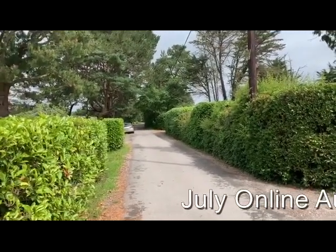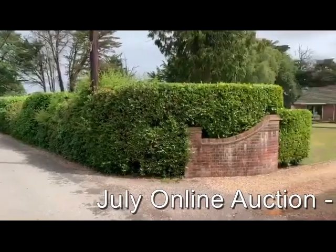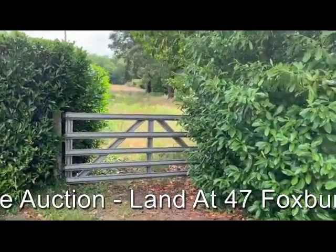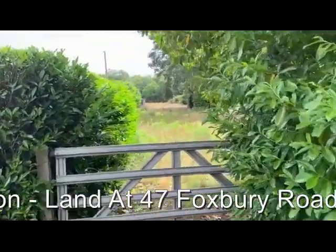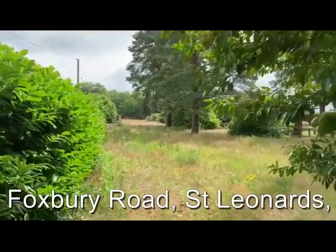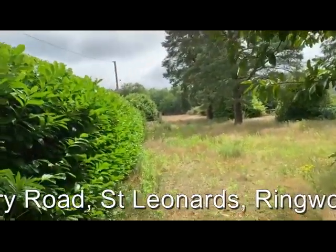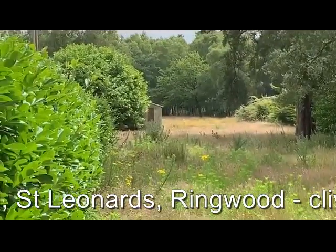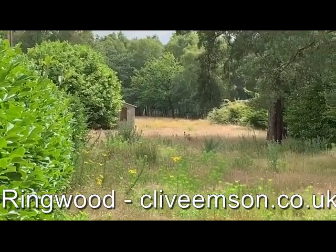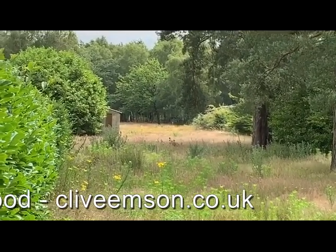There's a nice private road leading up to the site, next door to number 45, and on the other side we've got 49. It's an L-shaped parcel of land — almost two acres, 1.9 to be precise — and in the distance you can see the building which once upon a time was number 47 Foxbury Road. We'll go over the gate and have a look at the site in a bit more detail.